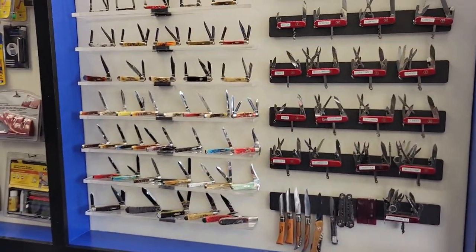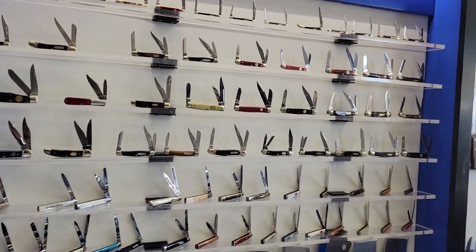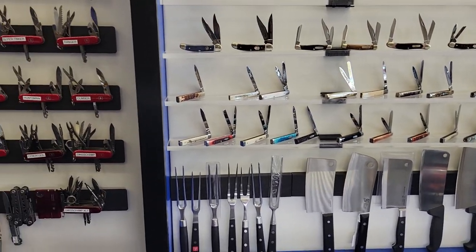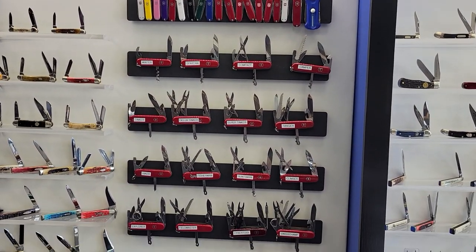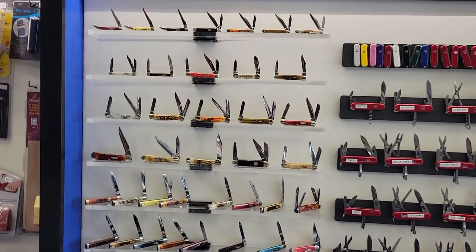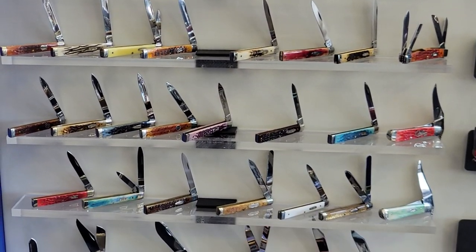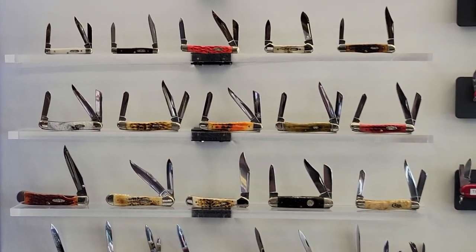I know some of you are into the traditionals - you name it. Anybody here collect SAKs? Cannot go wrong. And look at this Case knife selection. For you Case fans out there, this place has a case of Case knives.